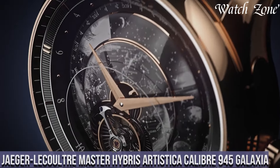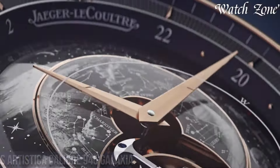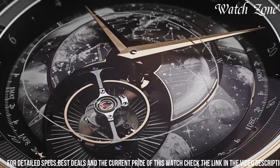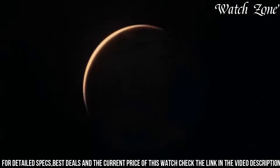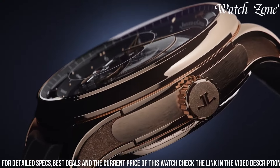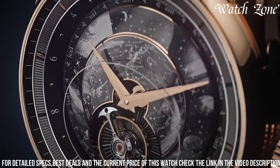Jaeger-LeCoultre Master Hybris Artistica Caliber 945 Galaxia, a horological masterpiece that pushes the boundaries of watchmaking artistry. This exceptional timepiece showcases the brand's expertise in craftsmanship and innovation. The dial is a mesmerizing display of celestial beauty, featuring a hand-painted depiction of the night sky with constellations and shooting stars. The intricate movement, Caliber 945, boasts a staggering 527 components.